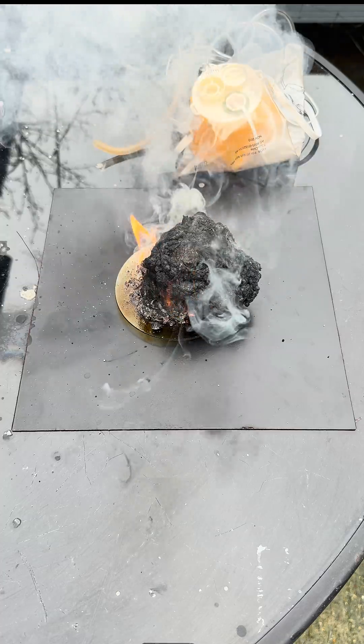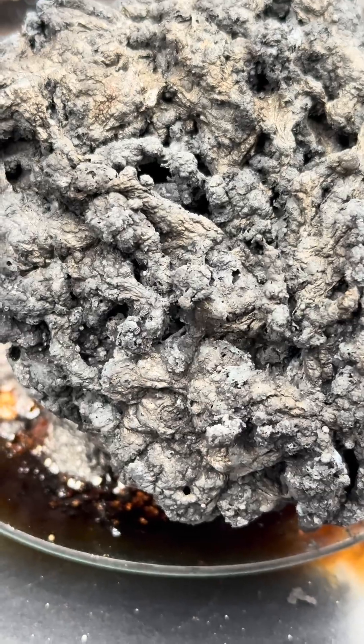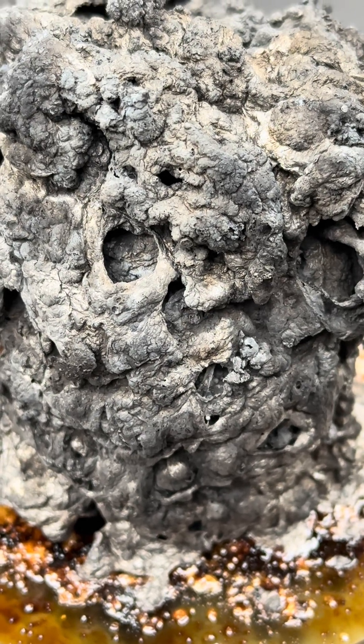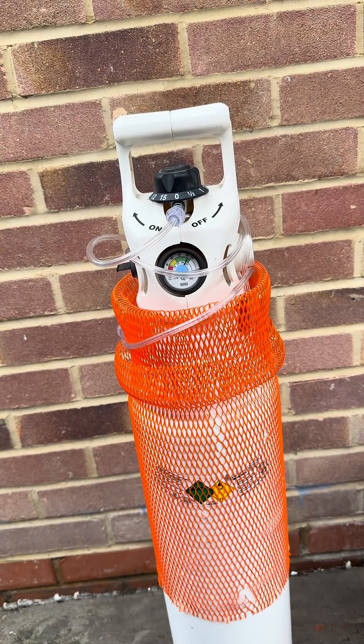Now in planes, oxygen masks are deployed automatically when the air pressure drops inside the cabin. Obviously that's going to mean there's not enough air. After deployment, the oxygen will not flow through the mask until you pull the cord. Pilots don't use these oxygen masks because they've got their own pressurised oxygen tanks.